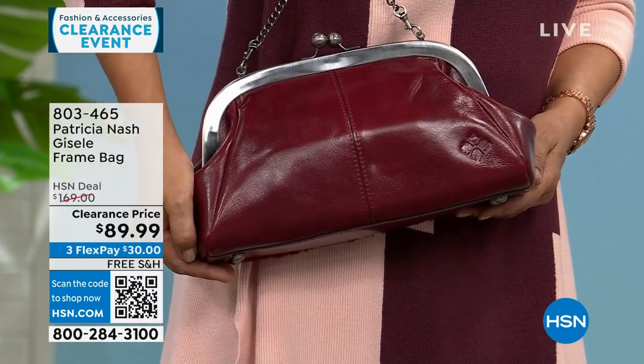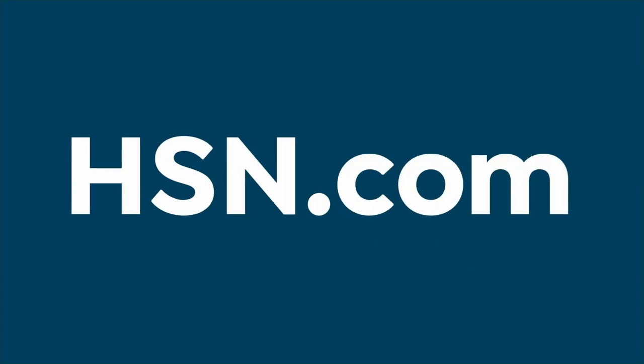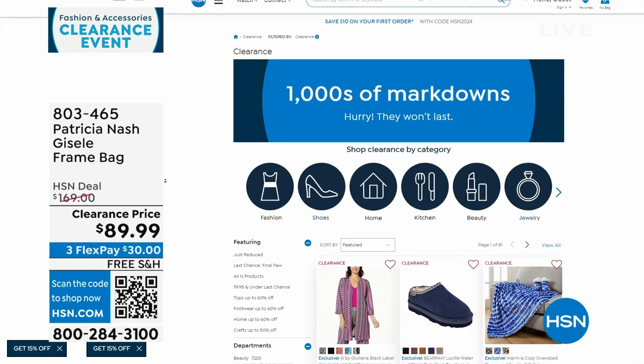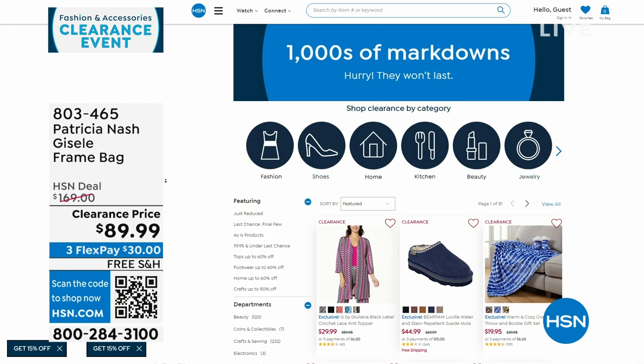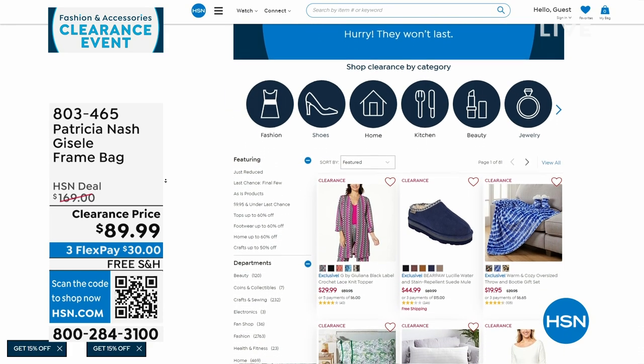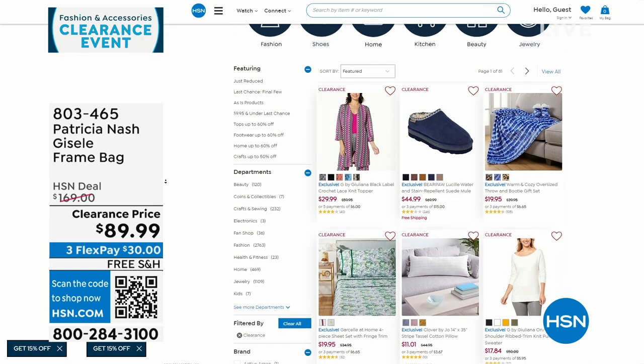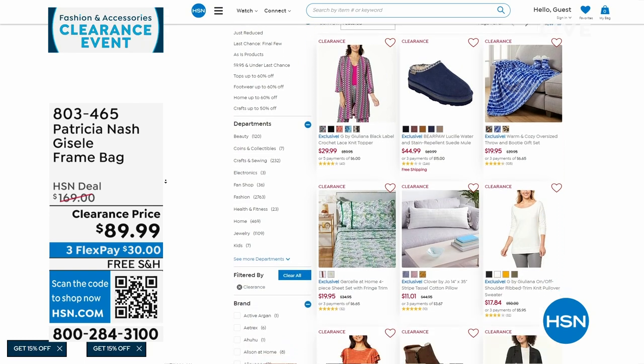We've done a lot of clearance since 7 a.m. this morning between clothes and bags. If you go to hsn.com and click on clearance, or on the front page it'll say do you want to shop clearance in each category — click there and it'll take you right to it.